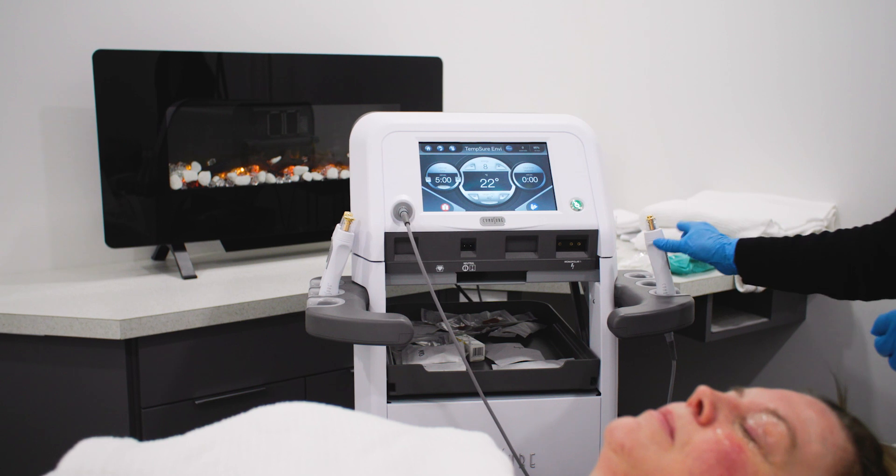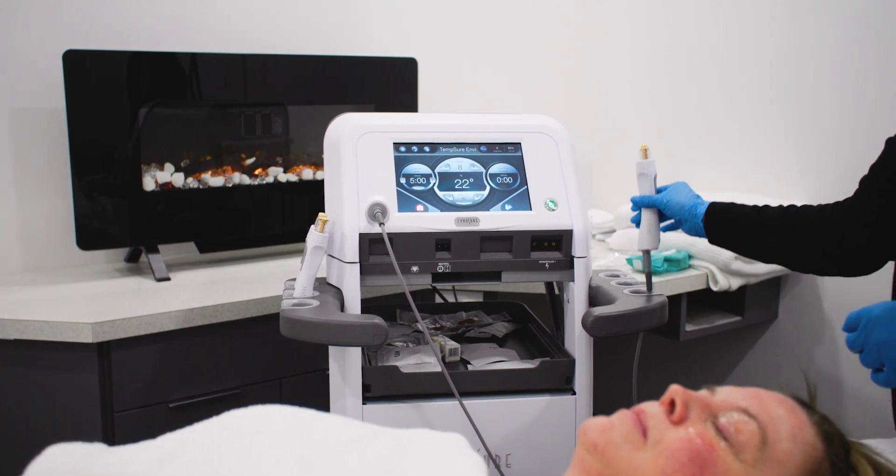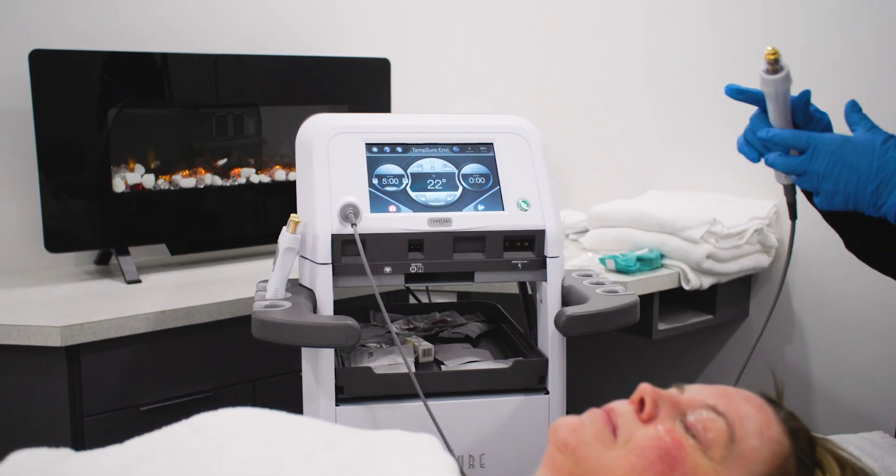RF is a safe and effective treatment for dry eye syndrome and meibomian gland dysfunction with no downtime. Radio frequency heat treatments are often combined with intense pulse light treatments for the best success, clearing the glands and reducing inflammation. Depending on the condition of the oil glands, two to three RF treatments are recommended.